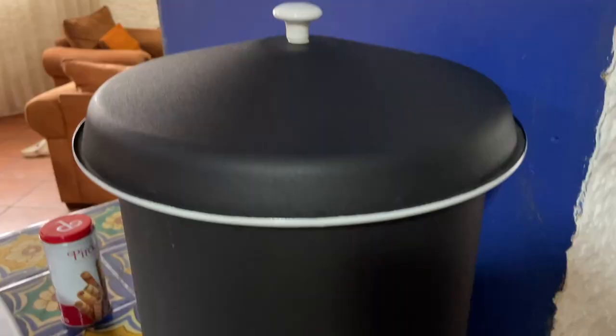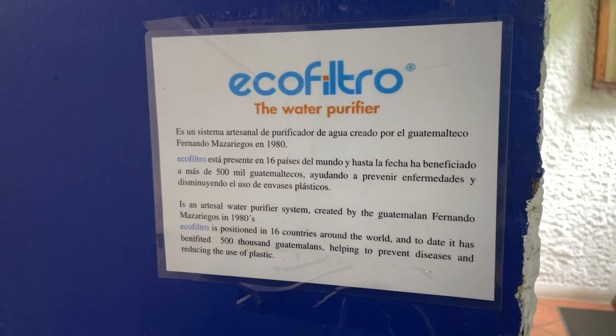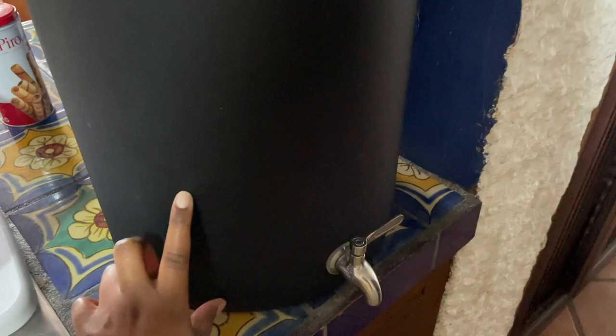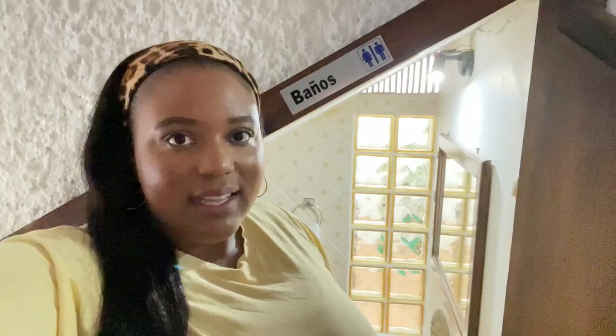You cannot drink the water in Guatemala. To save money, find out if your Airbnb has a natural filter like the one here. Here's how it works: you put the water in the top, it filters through this stone, and the filtered water comes out at the bottom.